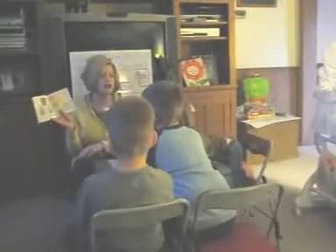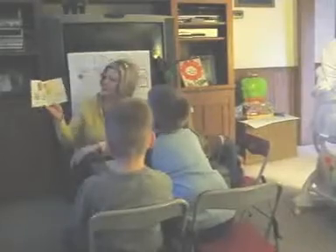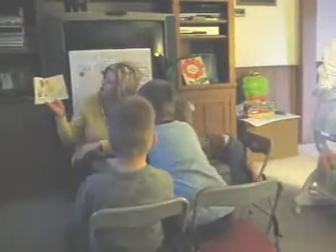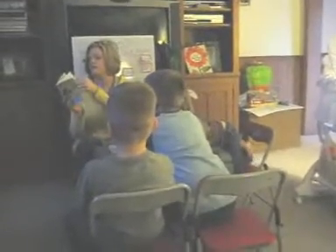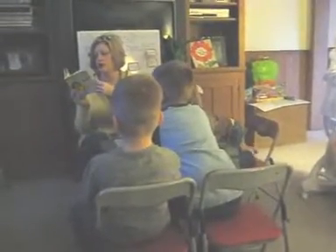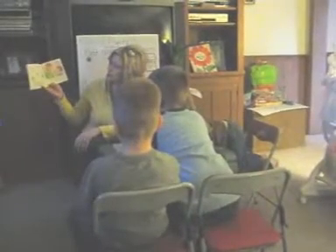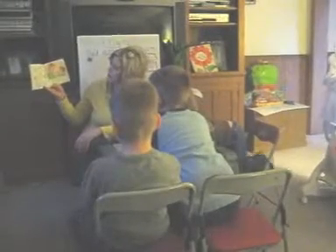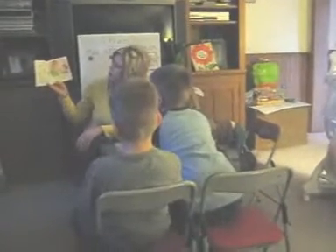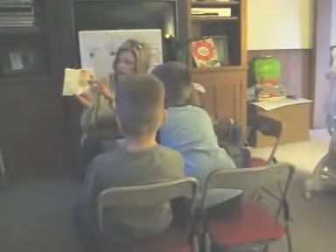It also needs air — we're going to add that. Without these three things, our seeds will not grow. There are many kinds of seeds. They come in all sizes and shapes. What a lot of choices we have. I'm going to plant a bean seed. My seed looks like this now, but soon it will look like these.